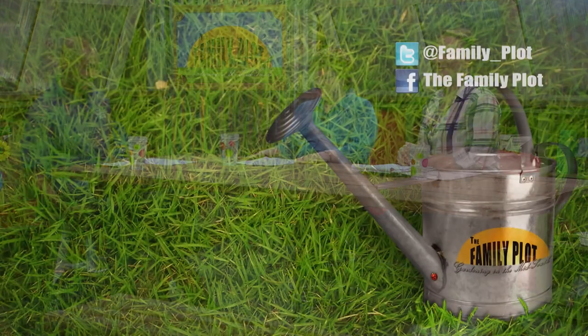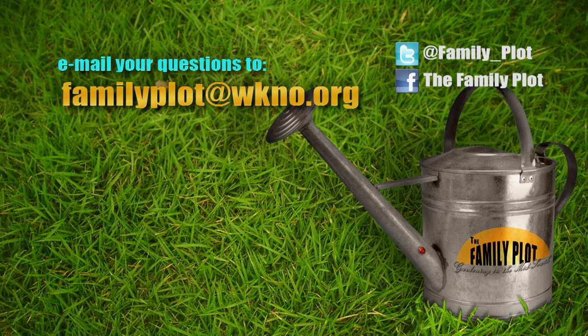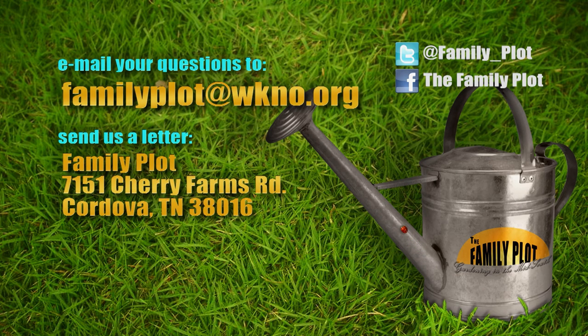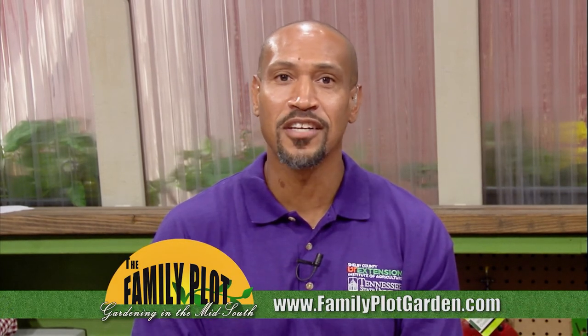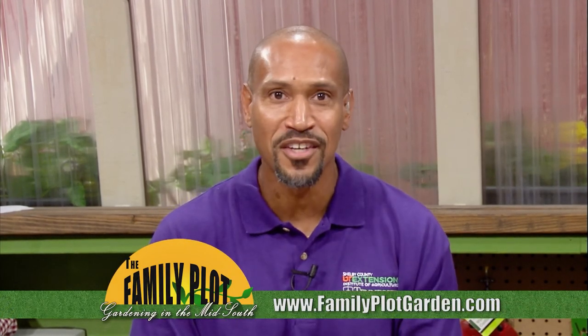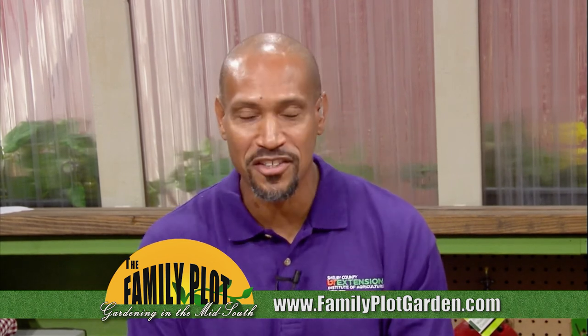Thank you Celeste and Joellen. Remember, we love to hear from you. Send us an email or letter. The email address is familyplot@wkno.org and the mailing address is Family Plot, 7151 Cherry Farms Road, Cordova, TN 38016. Or you can go online to familyplotgarden.com. That's all we have time for today — we have over 500 videos and lots of information. I'm Chris Cooper. Be sure to join us next week for The Family Plot, Gardening in the Mid-South. Be safe.